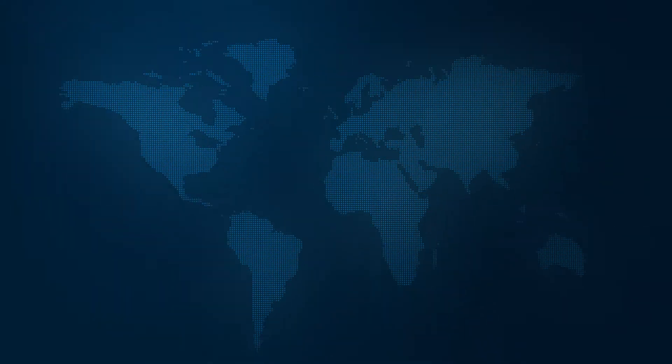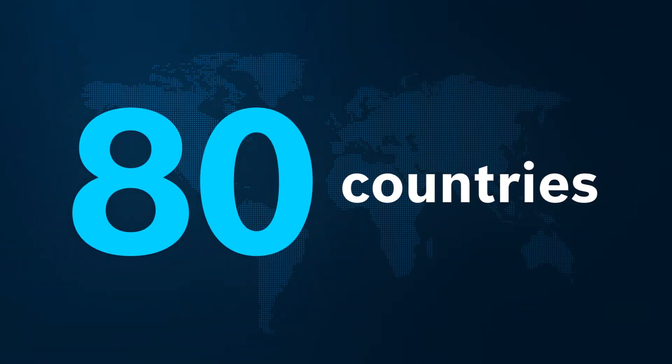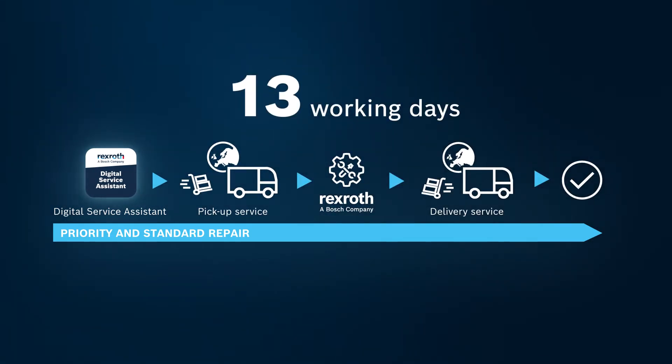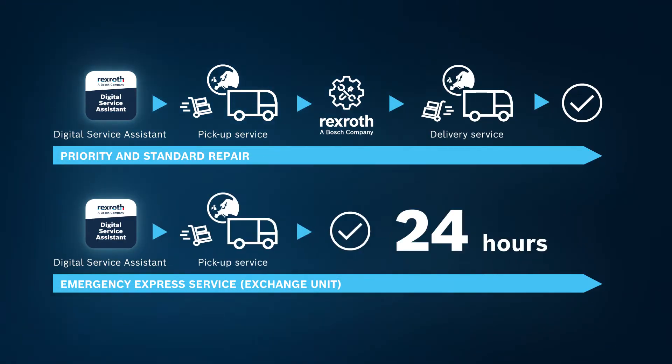We guarantee global availability with service sites in 80 different countries. Generally speaking, your product will be returned to you as new within 13 working days. In urgent cases, to avoid downtime, you will receive a replacement product the same day.